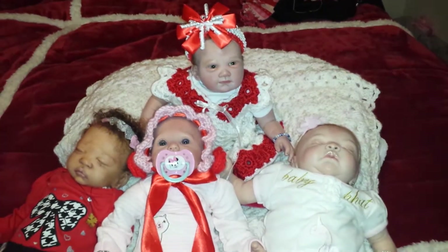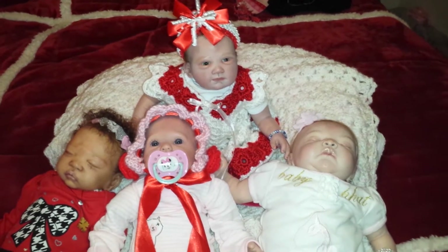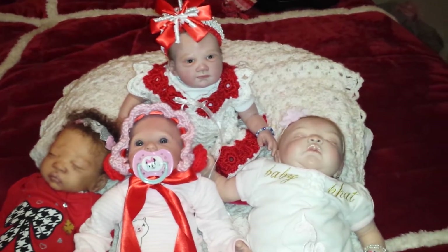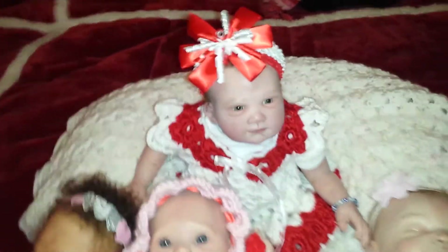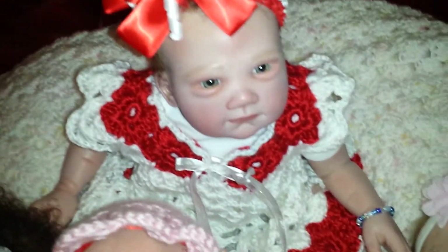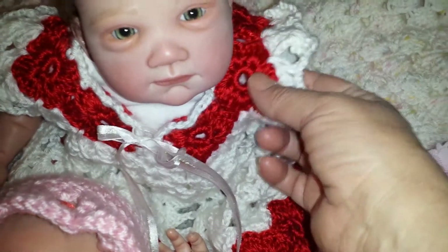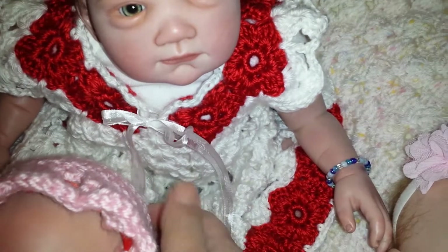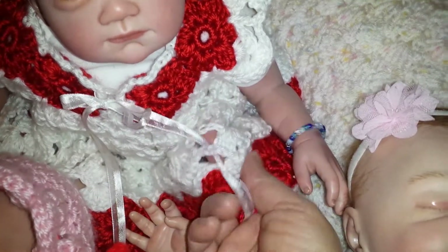Hello, happy Thursday everyone! Today's theme is handmade items, so let's begin with Emery since she's way at the top. Emery is wearing a dress crocheted by my sister — this beautiful red and white dress was given to me at Christmas time for the girls, and it's got beautiful flowers. The pattern is just beautiful.